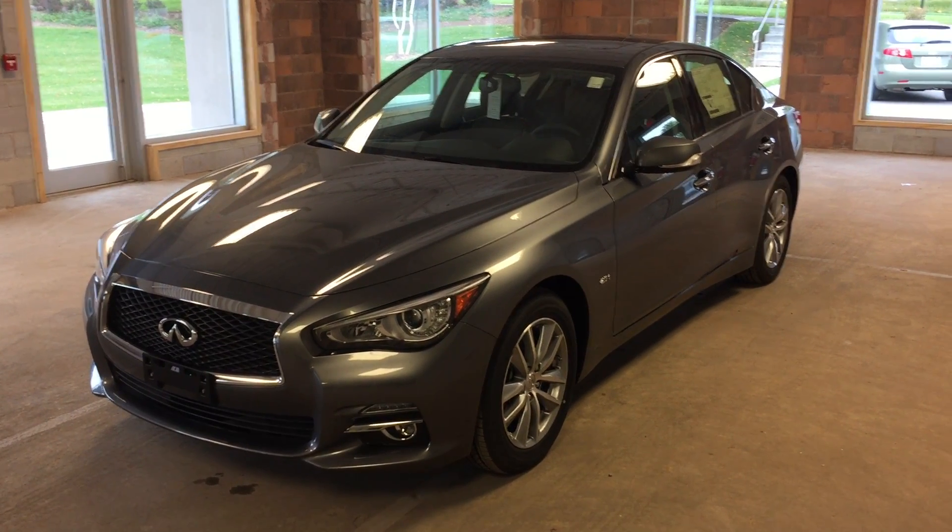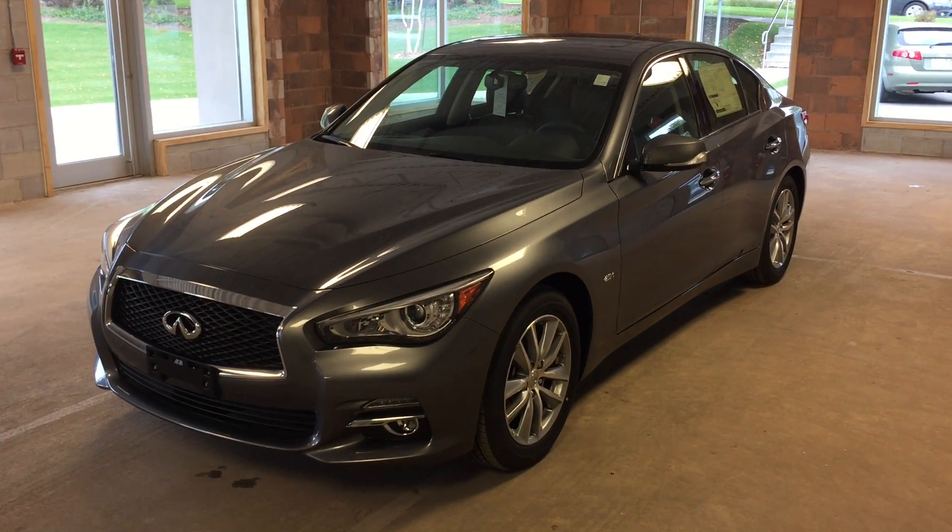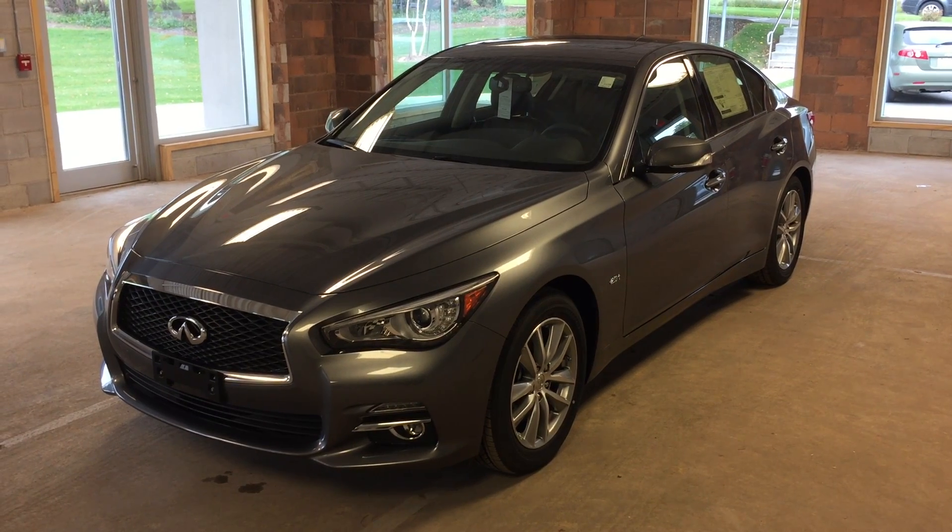Welcome to Oakville Infiniti. We are located at 2270 South Service Road West, Oakville, Ontario.